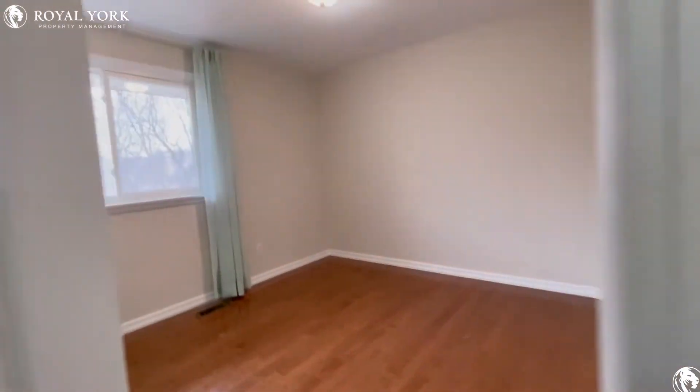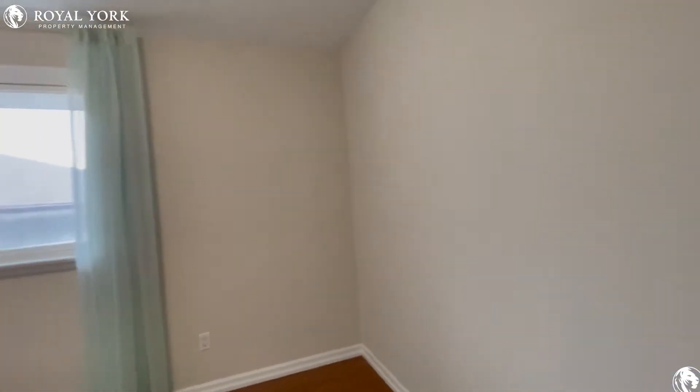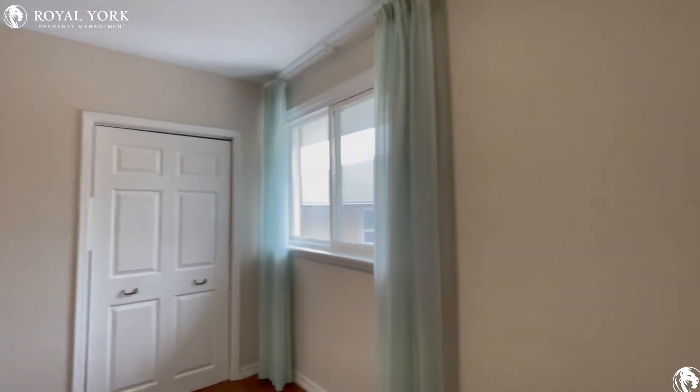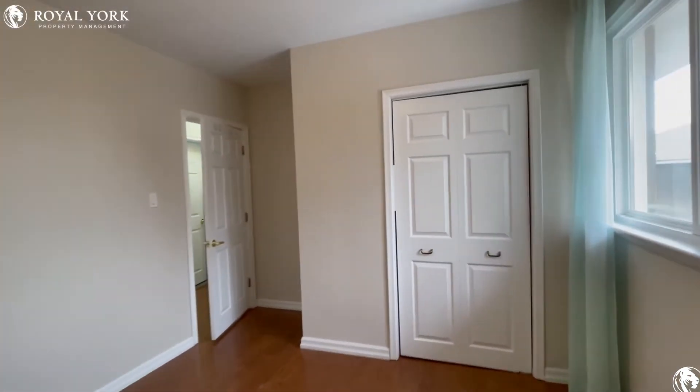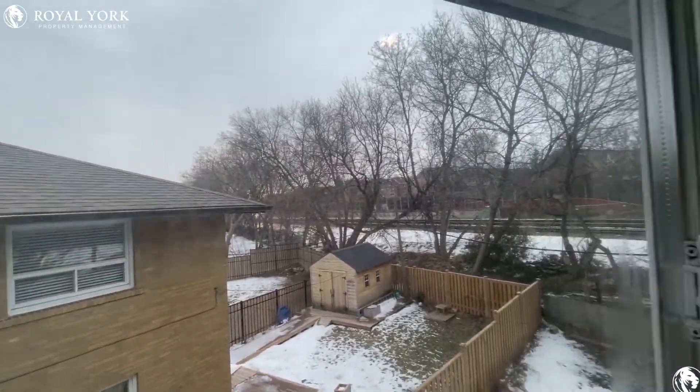The second bedroom — you can comfortably fit a queen-size bed with two nightstands, and additionally you can put a small dresser in here as well. You have tons of natural light pouring in the entire space with a nice view of the backyard.